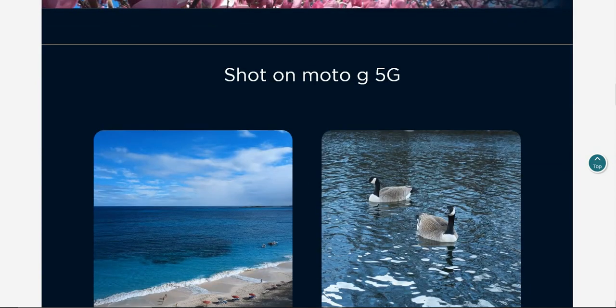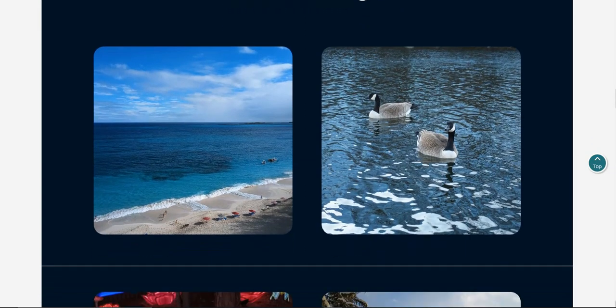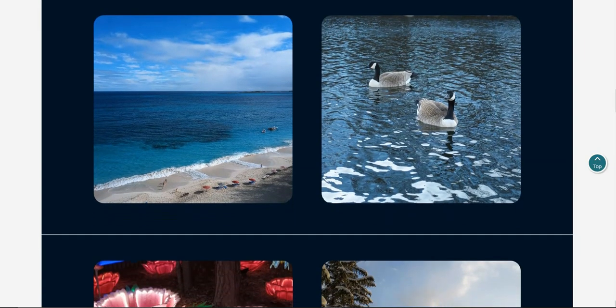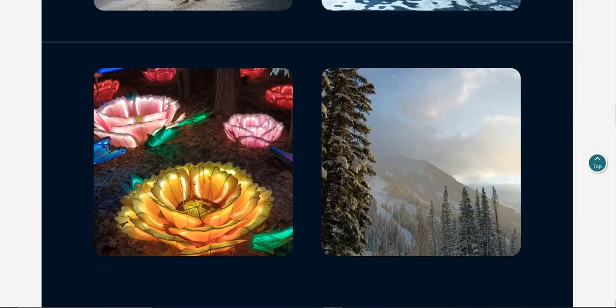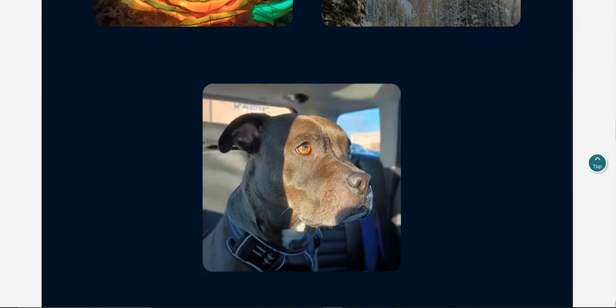Shot on Moto G 5G — you guys will see a couple of pictures here. There's a nice looking beach, some ducks or geese there. Some flowers, very nice. There are the mountains, very nice. Then you guys have a dog chilling in the car. Pretty nice looking pictures.